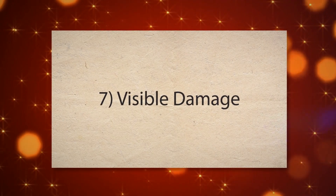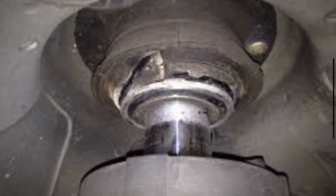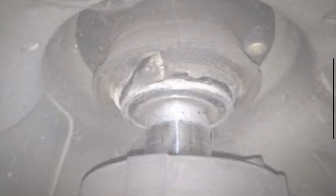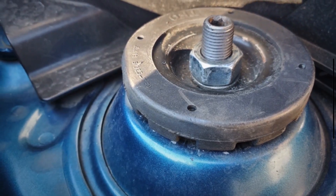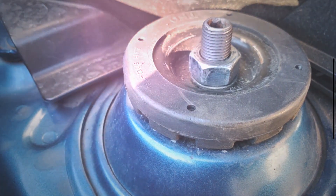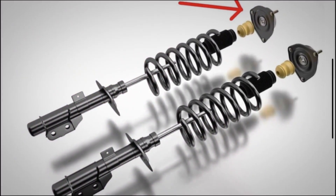7. Visible damage. Physical inspection of the strut mount can reveal cracks, wear, or rust. These visible signs indicate that the mount has deteriorated and lost its structural integrity. These cracks compromise the ability of the mount to support the strut and maintain proper alignment.